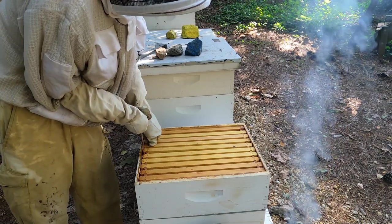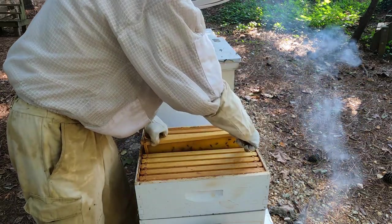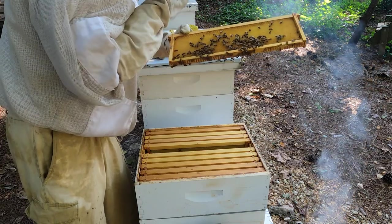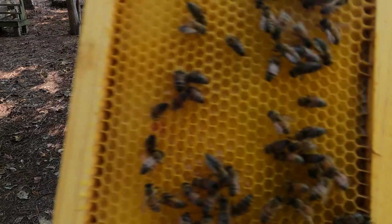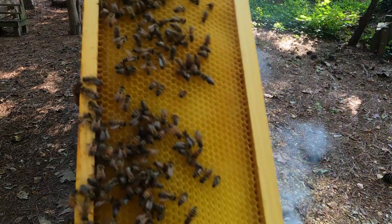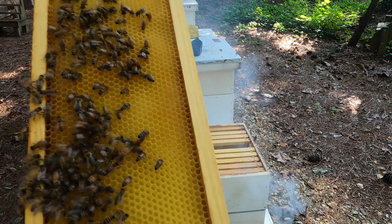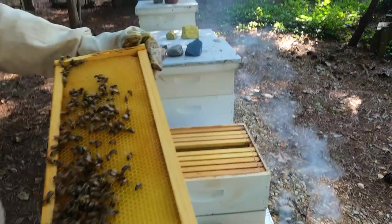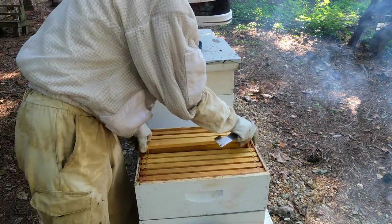Let me grab a completely different frame. This is all fresh nectar as well — a little easier to see on camera. That is not honey yet. I know we're in the woods, it's a little dark, but I'll tell you, that's what we're looking at right now. That's good signs — they are working. So I'm good with this one; I don't need to go any further in there.